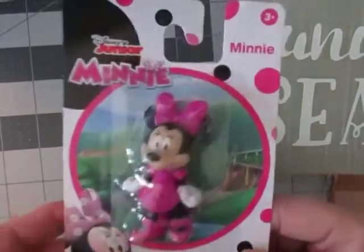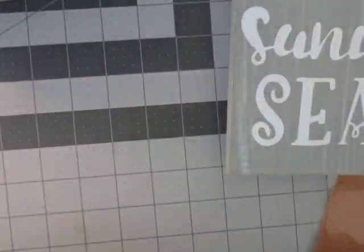I also got her this little Minnie Mouse at the Dollar Tree and I'll put those in her box later. So now for some scrapbooking stuff I got.